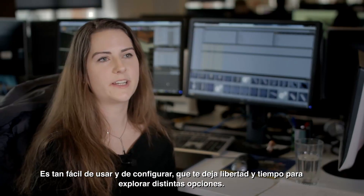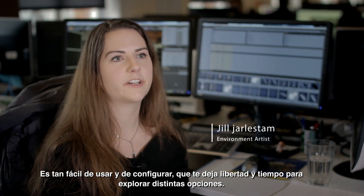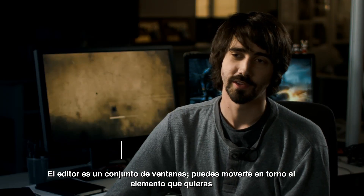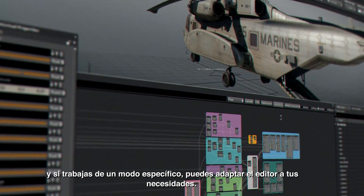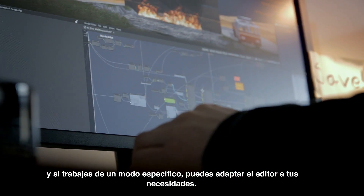It's so easy to use and to set up that you really have freedom and time to explore different options. The editor is basically just a set of different windows that you can move around however you want. If you work in a specific way, you can adjust the editor to fit your needs.